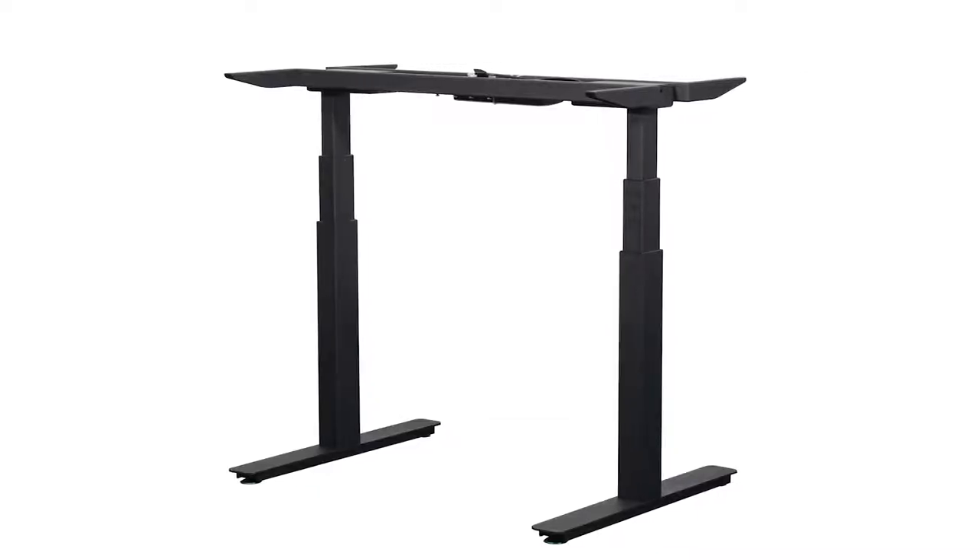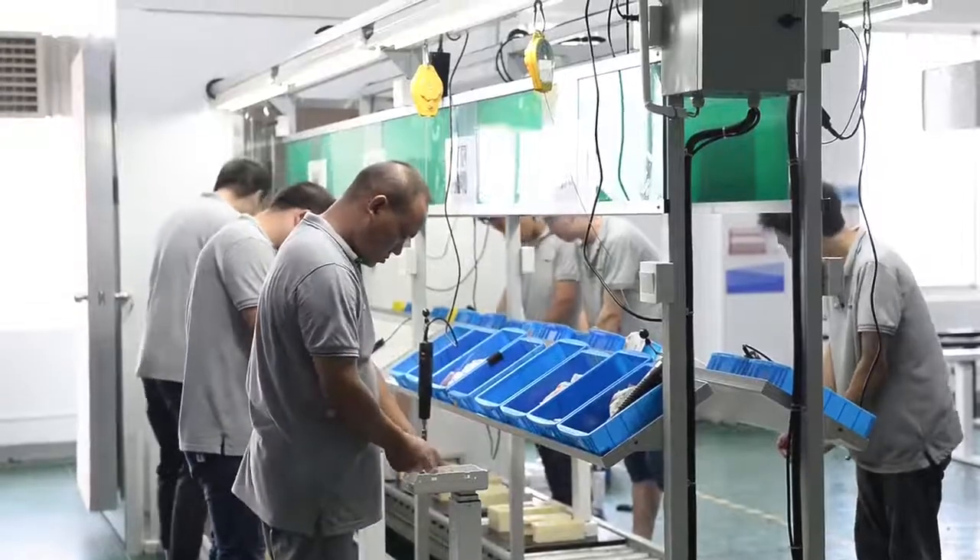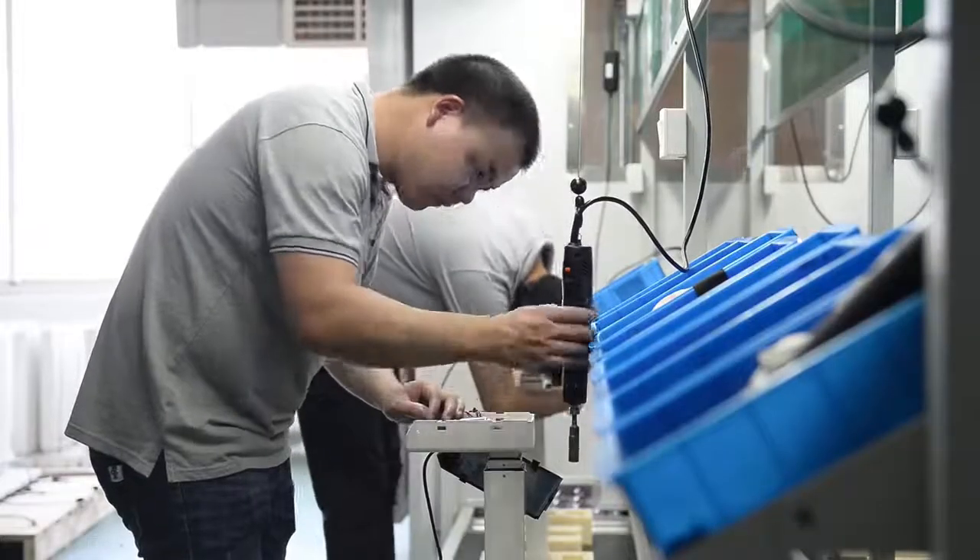Brand High adjustable desk production and assembly combines manual processing, semi-automatic, and fully automated machine operations.